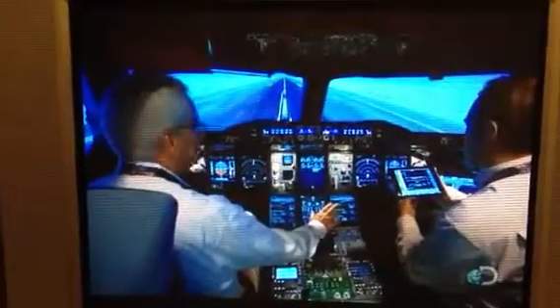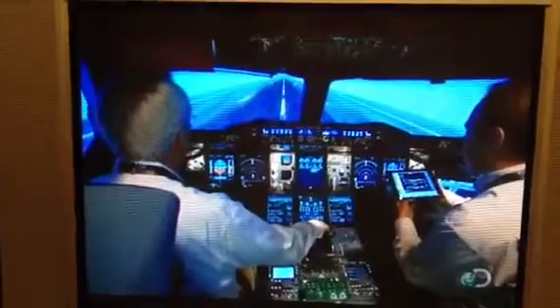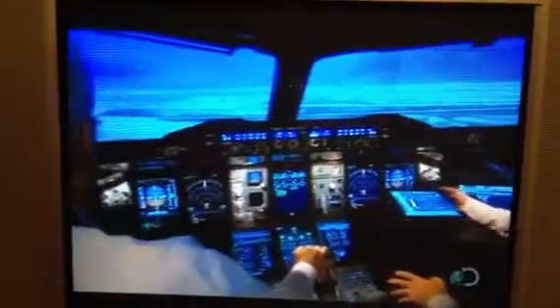The A380 flight deck features over 1,500 pieces of software and over a million lines of code. The thought that the computers can freeze or that the screens could go blank might make passengers nervous, but Eric's not concerned.